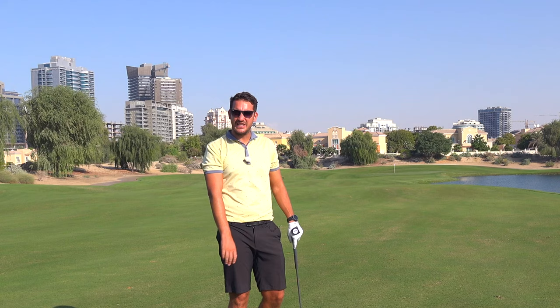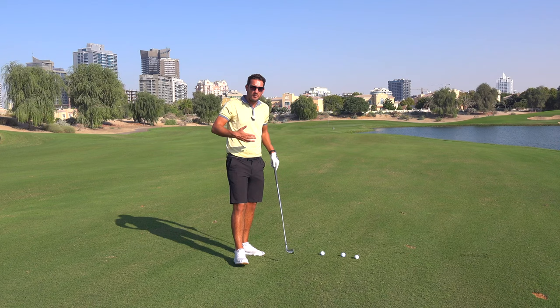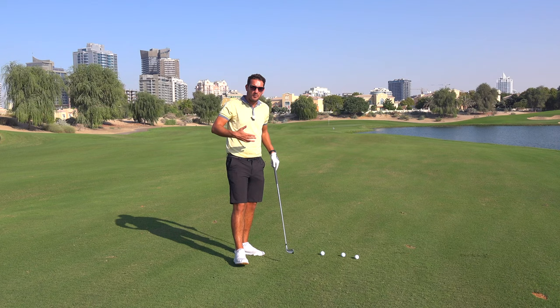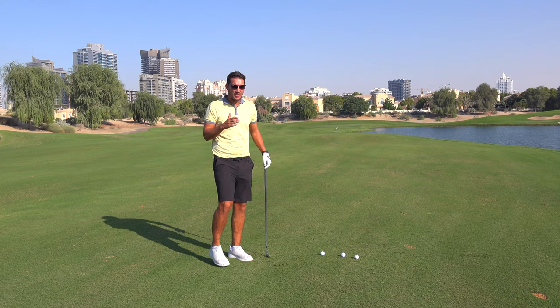Balance. We're going to do balance. And just like that, I'm on the 14th hole here at the Els Club in Dubai. So many golfers say to me, 'Andy, I struggle to hold my balance after I've hit my shot.' And they wonder if it's maybe a physiological problem — that they can't physically hold the balance, or they're not strong enough in the core. But actually, it generally comes from a fault in the golf swing.